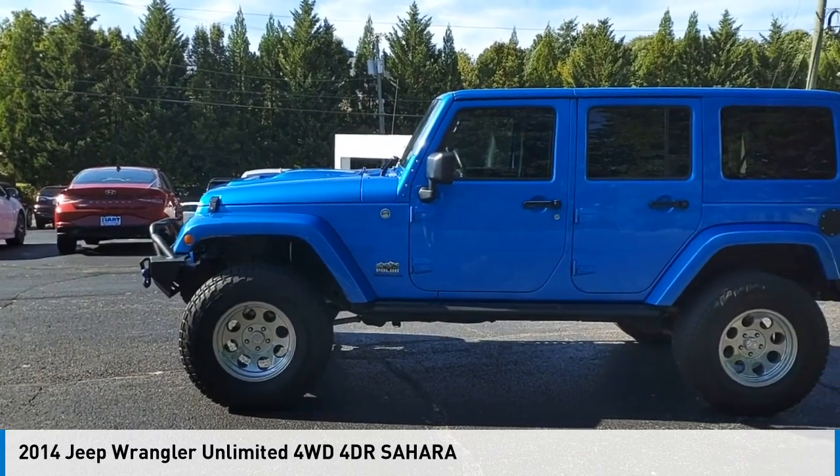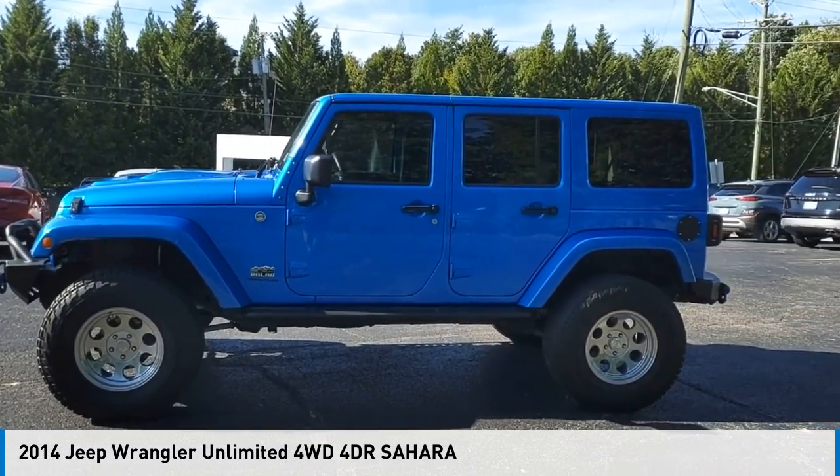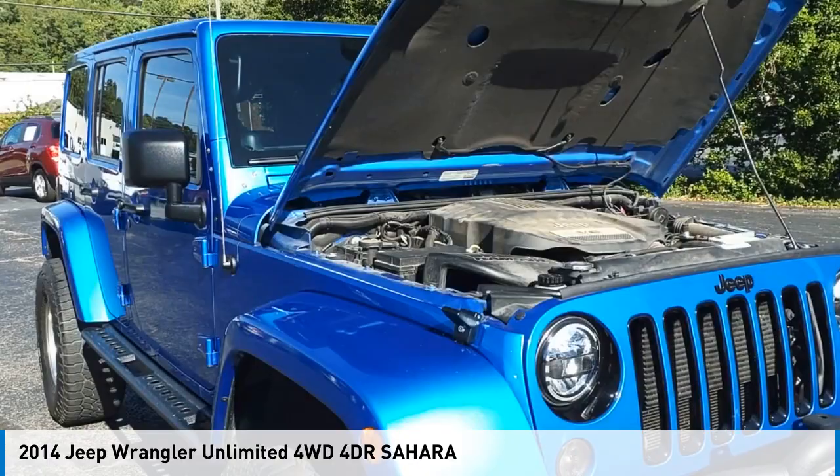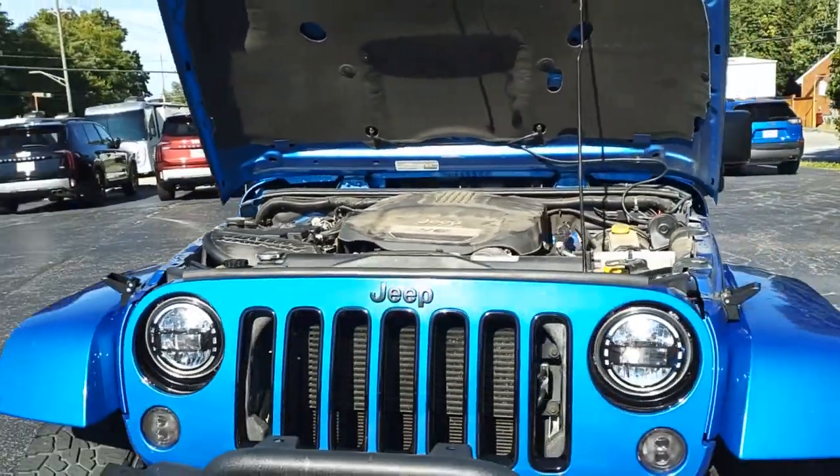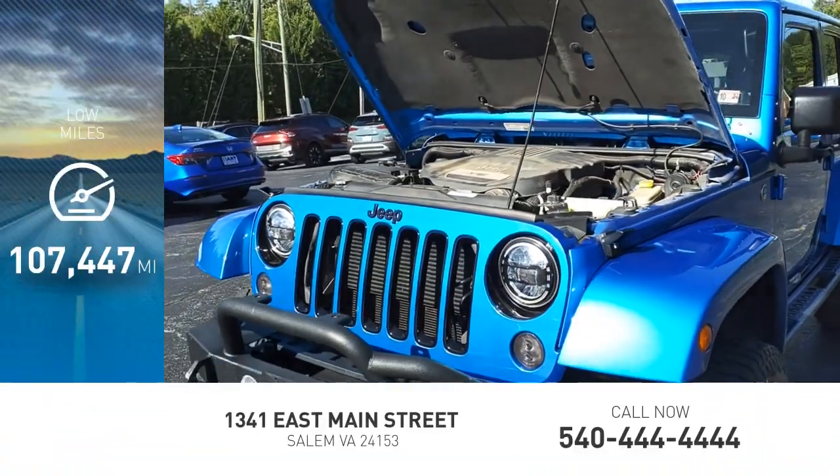You are going to love the 2014 Jeep Wrangler Unlimited. This vehicle is powered by a four-wheel drive, six-cylinder, 3.6-liter engine. This vehicle has less than 110,000 miles.